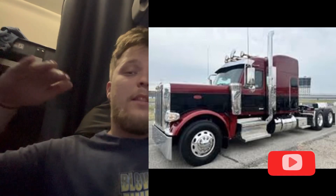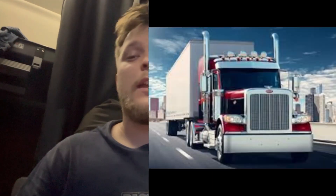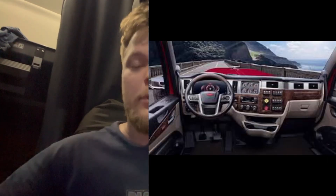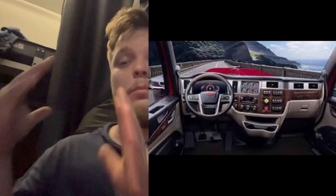Now the Peterbilt 589 — they have a beautiful long-nose hood, but they widened the interior to a Peterbilt 579 width and have the same sleeper options, which I think is just perfect for this truck.